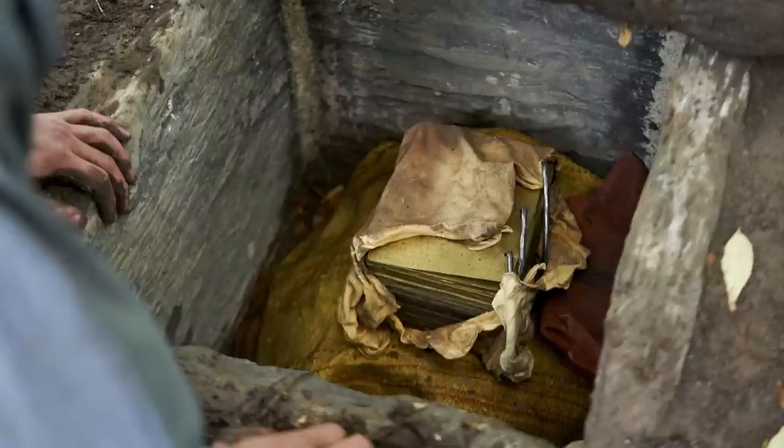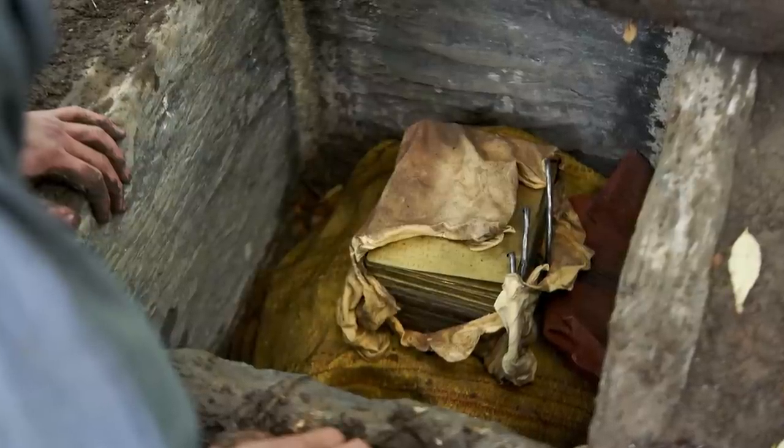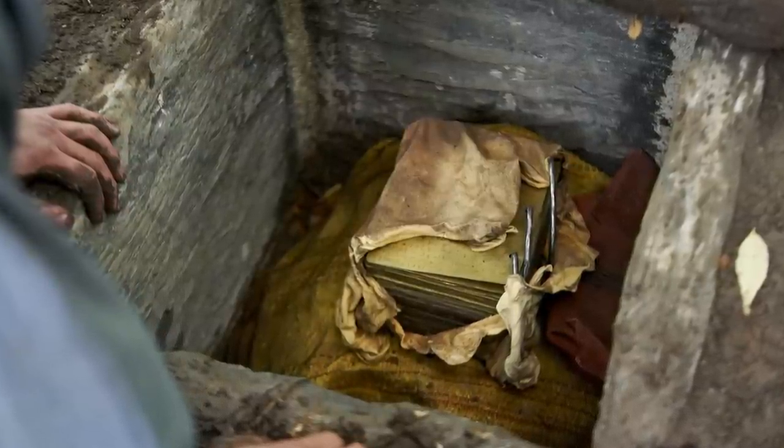Ultimately, the question of whether or not the stone box was real is really a question of which sources you're going to put your faith in. I'll let you and God figure that one out. Check out the links in the YouTube description if you want to dive deeper into this topic. Watch some of our other videos while you're here, don't forget to subscribe, and have a great day.